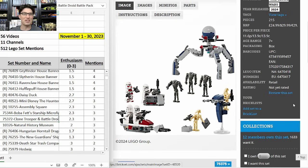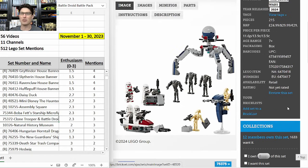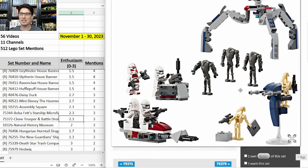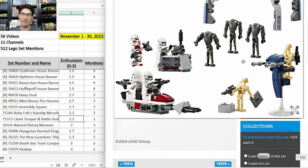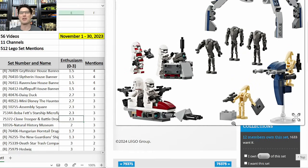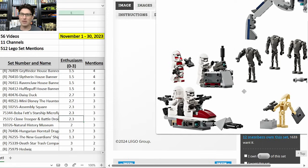This just-announced Clone Trooper and Battle Droid Battle Pack 75372 is coming out in early 2024. Already getting some buzz — three mentions, E-score of 2.3. Personally I'm not putting much thought into it yet because it's so new. But on first glance, it's pretty great that for $30 you get one Shock Trooper, three Clone Troopers, three Super Battle Droids, and two Dumb Droids with some semi-decent side builds, though the speeder looks a bit clunky.